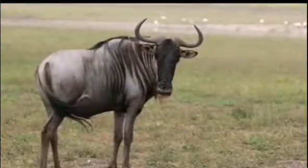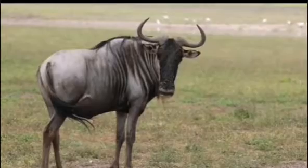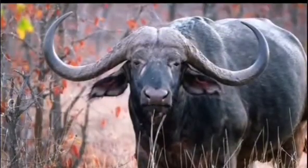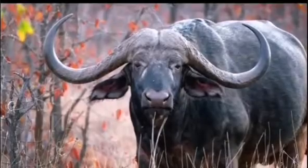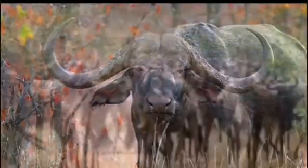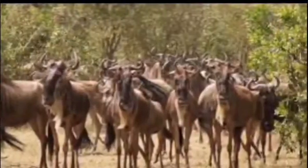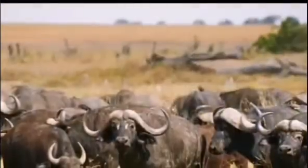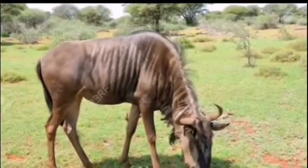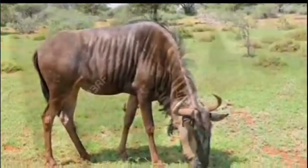As always, we start with our similarities. Both the Wildebeest and the Buffalo are large bovids native to the savannas of Africa, and they both live in large migratory herds. And being large bovids, they're both primarily grazers.